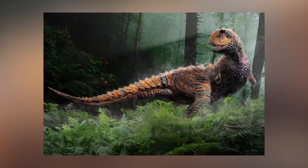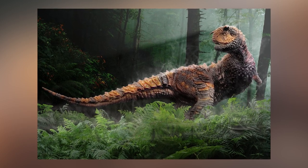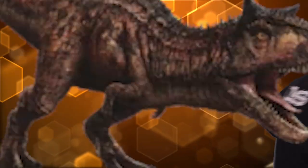It was rediscovered in 1984 by Jose Bonaparte in Argentina. They've only discovered one skeleton of these things, so hopefully there weren't too many of these poking around. The scary guy runs out so fast — god, he's so fast.